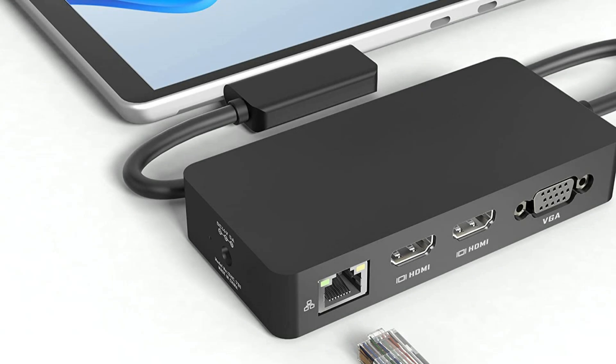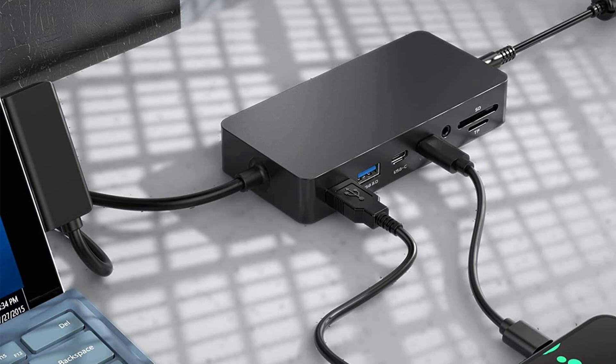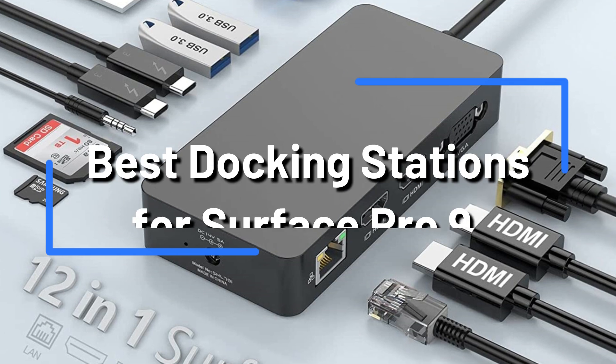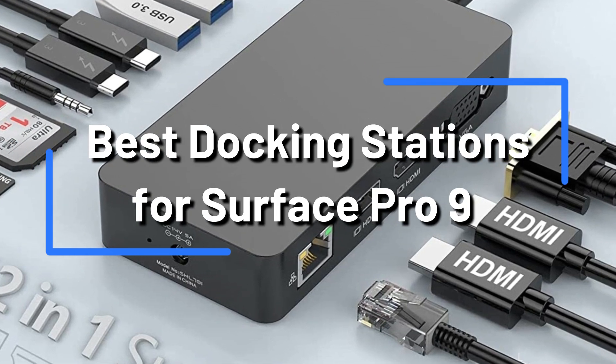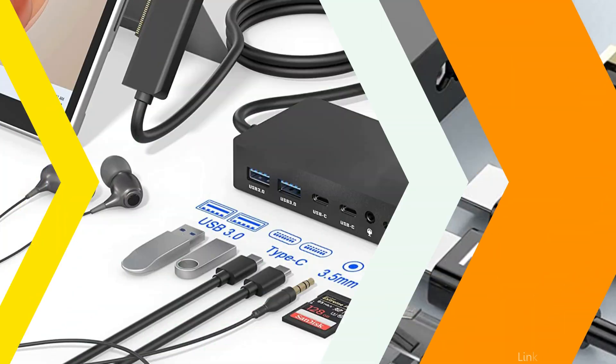A docking station is the best choice if you want a simple way to increase the connectivity of your Microsoft Surface Pro 9. To help you select the finest docking station for your Microsoft Surface Pro 9, we have created this guide. Here are the top three options to take a look at if you need a docking station for Surface Pro 9.